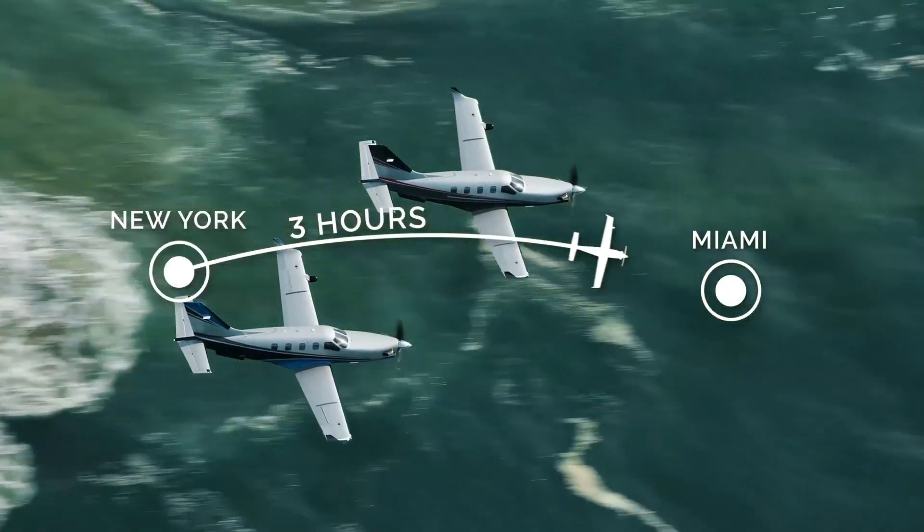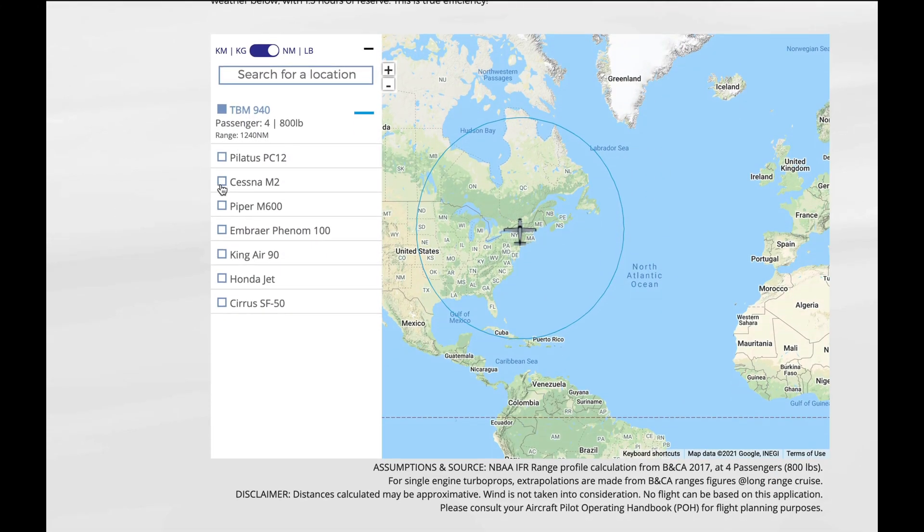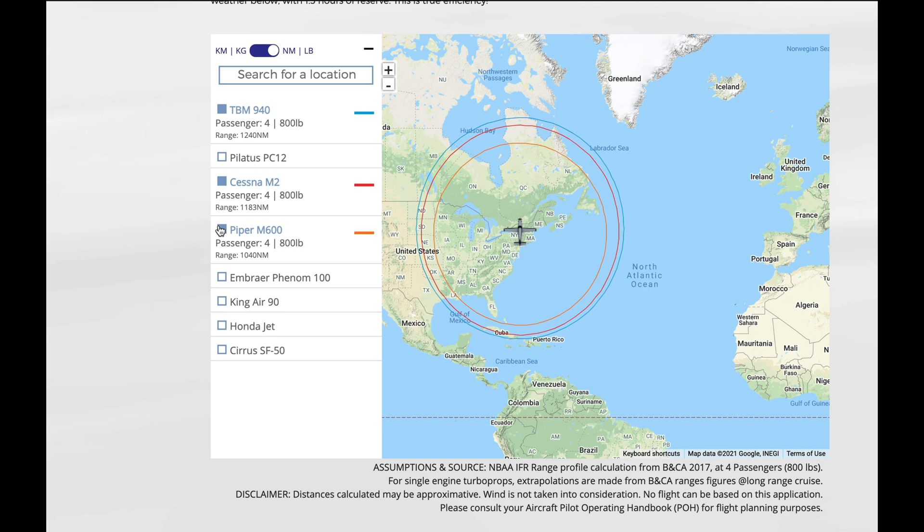They state that it can get from New York to Miami in three hours. The TBM Aero Rangefinder — admittedly created by TBM — shows how the TBM 940 beats out other aircraft in its class such as the Cessna M2, the Piper M600, and even the Honda Jet. It does lose out to the Pilatus PC-12 NGX in terms of range, but that aircraft is bigger and more costly.